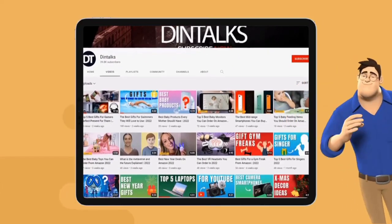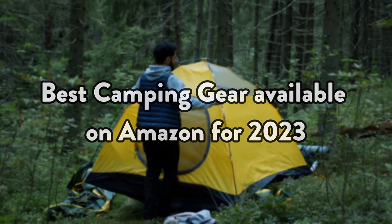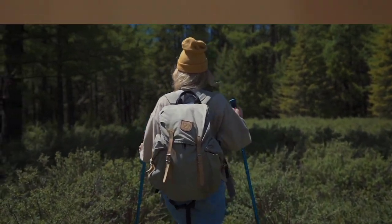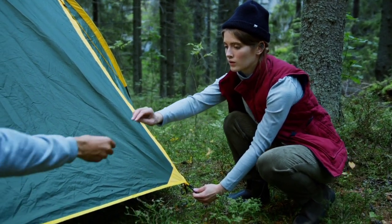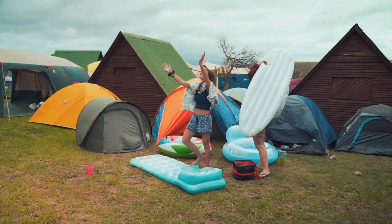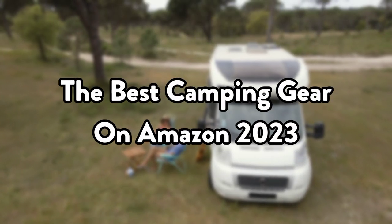Welcome to the Dintalks channel. In this video, we're going to look at the best camping gear available on Amazon for 2023. We made this list based on our own opinion, research, and customer reviews. We've considered their quality, features, and values when narrowing down the best choices possible. If you want more information and updated pricing on the products mentioned, check the links in the description box below. Here are the best camping gear on Amazon 2023.